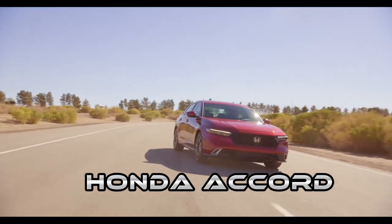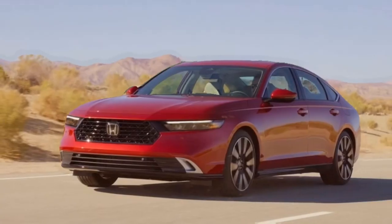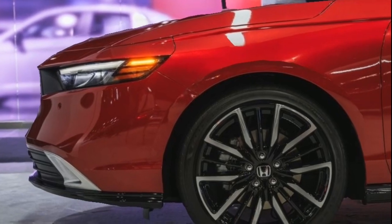The Honda Accord has most at times been an important element in the mid-sized luxury sedans category, and we'll be revealing to you why the 2023 version is an even more important and exciting car for this year. I'm Chris Jordan, and you're welcome to another episode of Car Reviews on Top Car Specs.